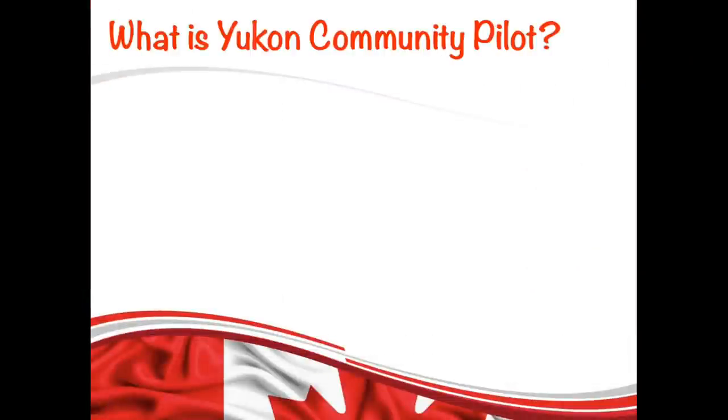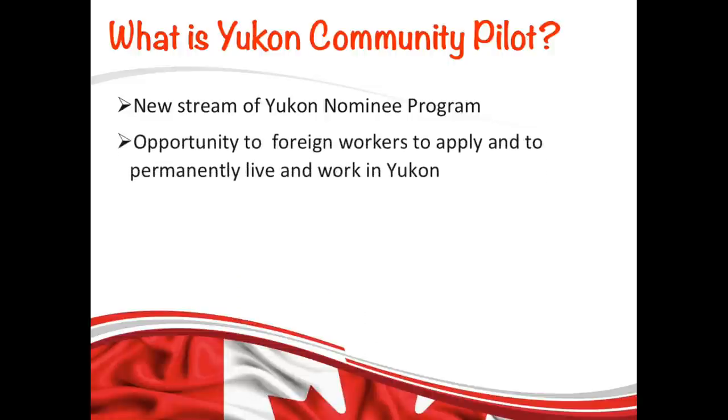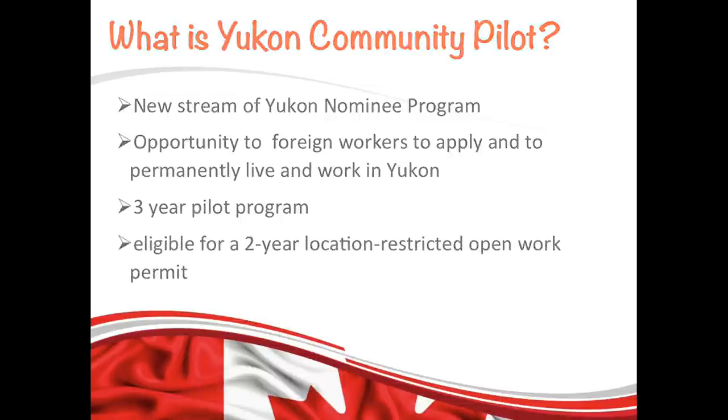Let's first understand what this program is about. This program was launched in January 2020 and it is a three-year pilot program. The purpose of this program is to attract and keep immigrants in UConn communities and to meet UConn's economic development and labor market needs. This is the list of all those communities that are participating in this program.